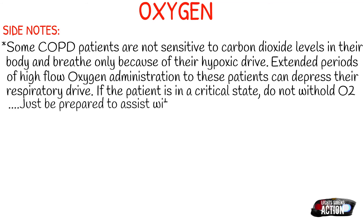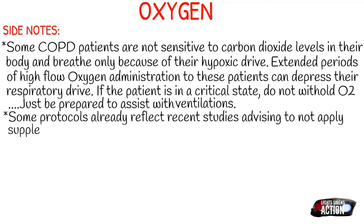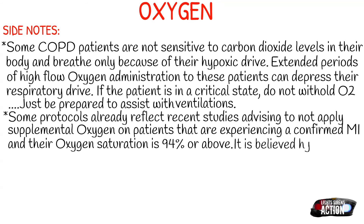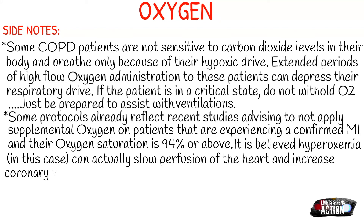Some protocols already reflect recent studies advising not to apply supplemental oxygen on patients experiencing a confirmed heart attack when their O2 saturation is 94% or above. It's believed that hyperoxemia can actually slow the perfusion of the heart and increase coronary vascular resistance. So if the heart becomes reperfused, this can cause a larger area of injury to the heart, or what they call a reperfusion injury.